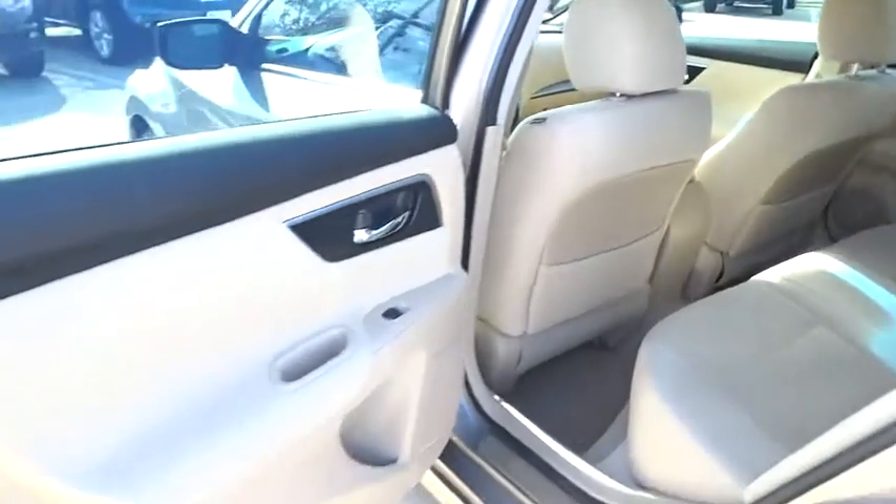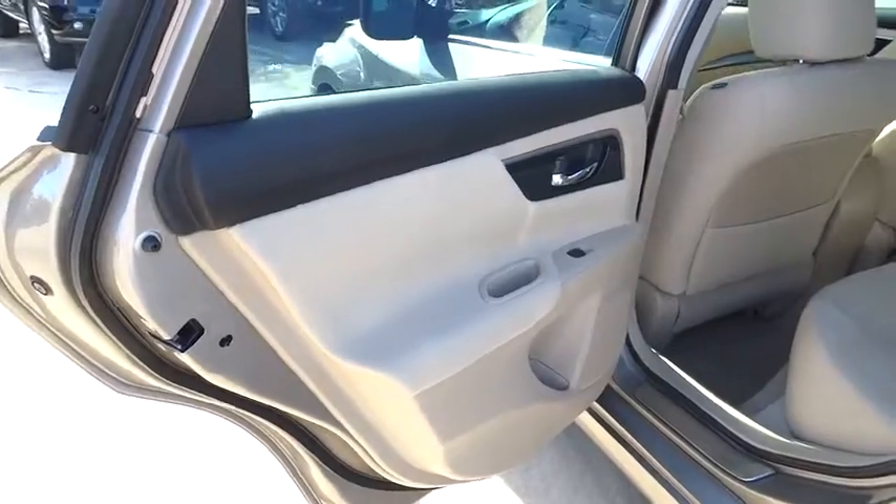FWD, bucket seats, trip computer, MP3 player, passenger airbag.